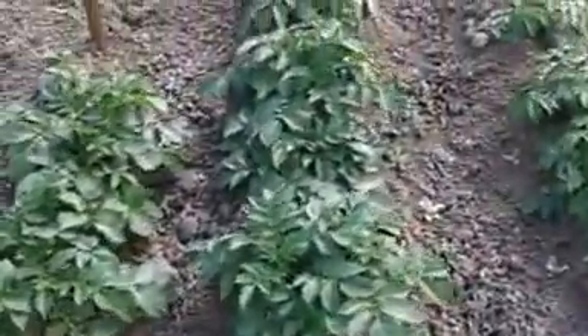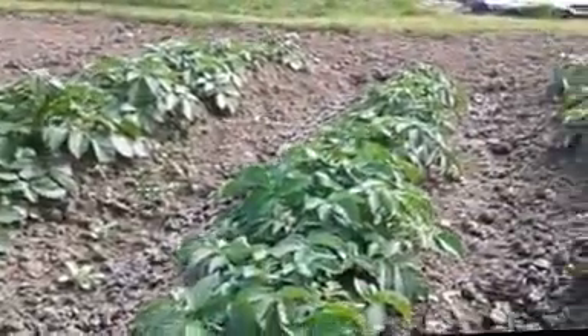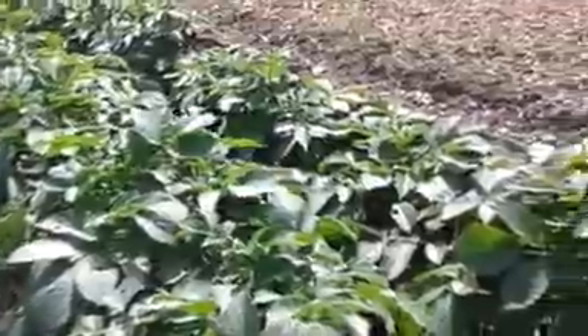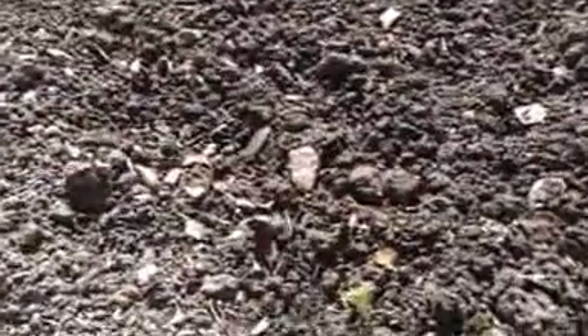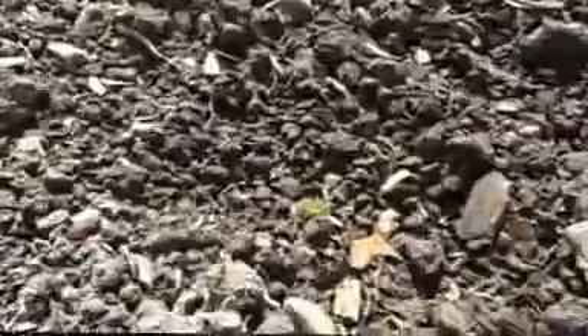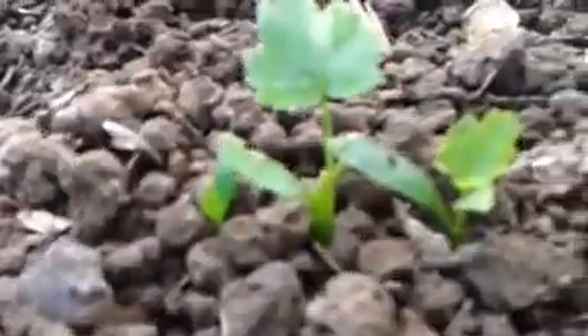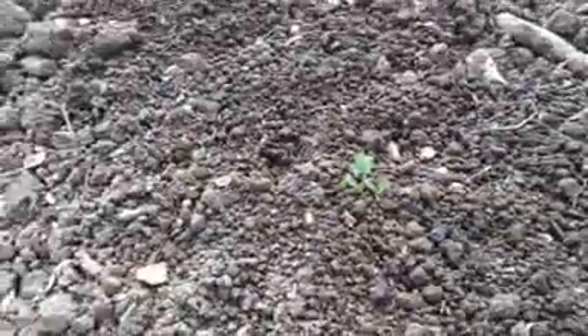The early potatoes have come on well. And I think we may have about five carrots so far — not really enough to feed the slugs. And five parsnips coming up; hopefully more will come.